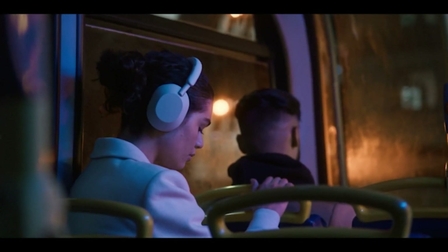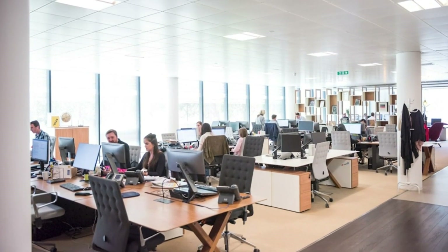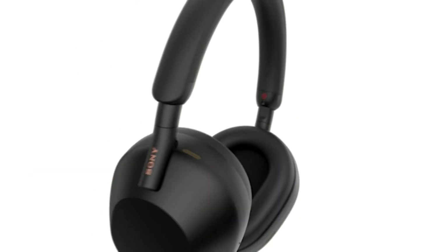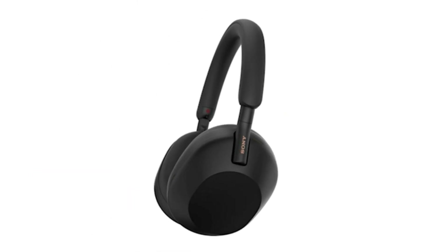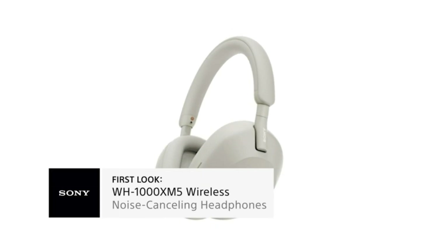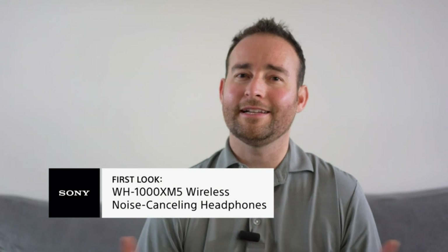If you frequently use public transportation, want to tune out background sounds while you're in the office, or simply need some peace and quiet while you travel, then you're going to want the comfortable and powerful, industry-leading WH-1000X Mark V noise-canceling headphones. I'm Jeff with Sony — thank you so much for watching, I'll see you next time.